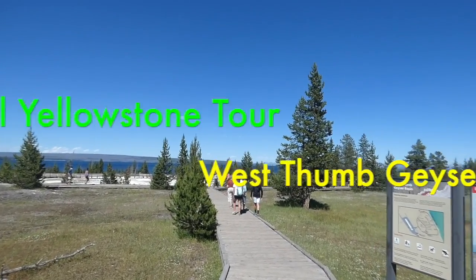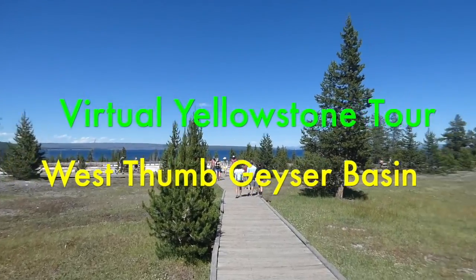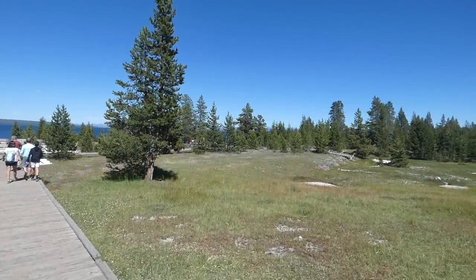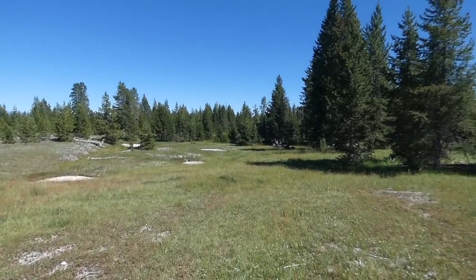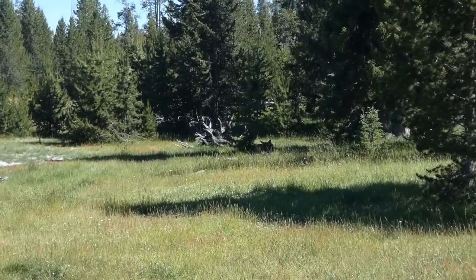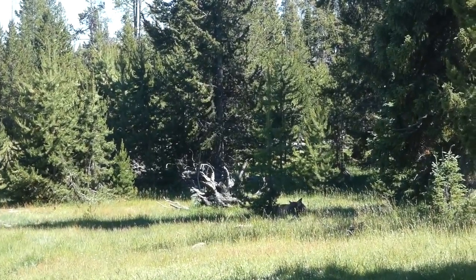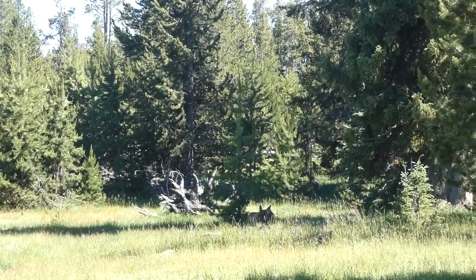Hi everyone and welcome on another one of our virtual Yellowstone tours. We're at West Thumb Geyser Basin and there's almost always an elk herd here at West Thumb. And there is an elk lying in the shade of that little tree.